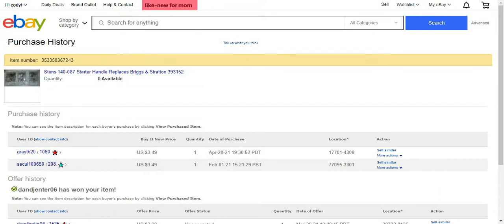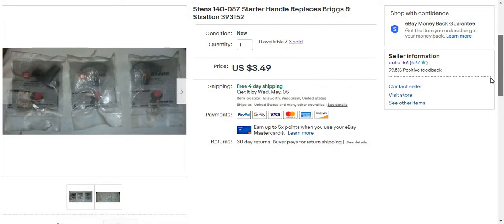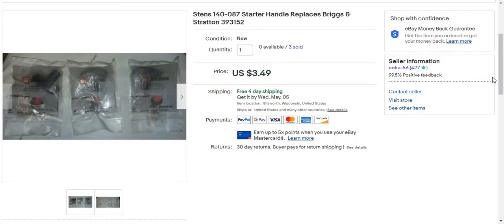$3.49 free ship. So I didn't really make much, but it's alright. It's just like a nice sell loss leader, which I'm cool with. I figured, you know, if someone buys this they might bundle something else with it, but I didn't have anything similar that they could bundle with it.